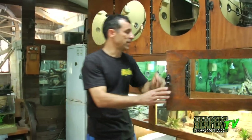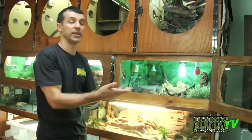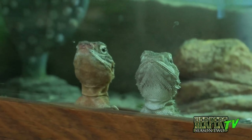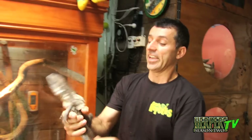Over here I've got a colony of central netted dragons — mainly central netted dragons in here. They're found in central Australia. They're colony lizards; they love living together. There's also a couple of black soil dragons in here. And here's my new white strain — it's a pygmy bearded dragon, or a Henry Lawson lizard. One of the first ones to breed the white strain out of them.